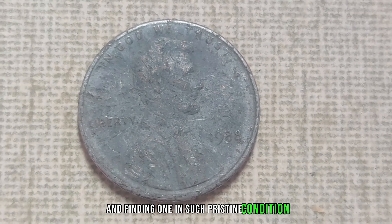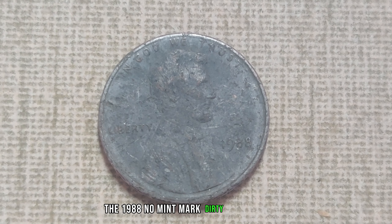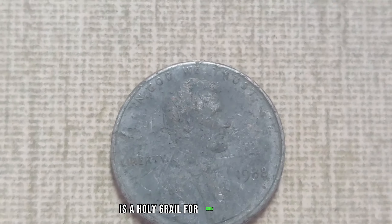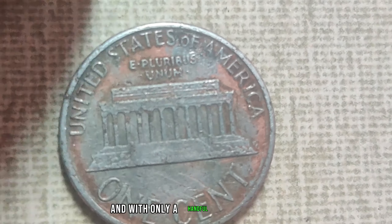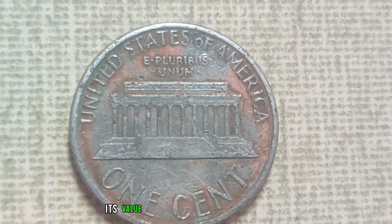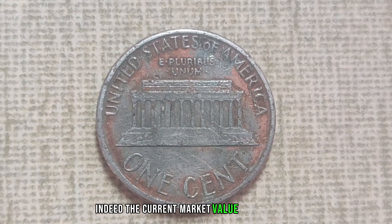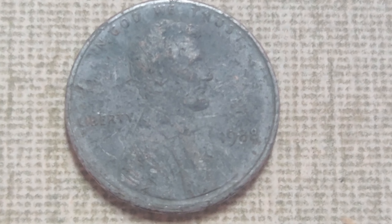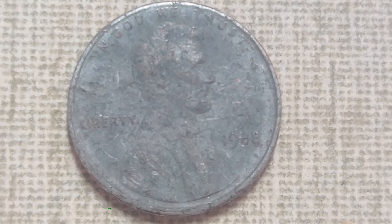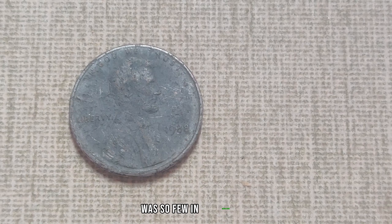What truly makes this penny special is its scarcity. While millions of 1988 pennies were minted, very few were struck without a mint mark. And finding one in such pristine condition is like finding a needle in a haystack. The 1988 No-Mint Mark Dirty Lincoln penny is a holy grail for coin enthusiasts. With only a handful known to exist, its value has skyrocketed in recent years. The current market value of this penny is estimated to be a jaw-dropping $1.1 million.